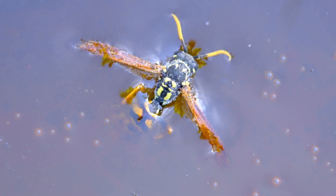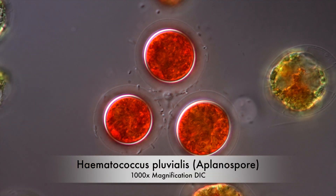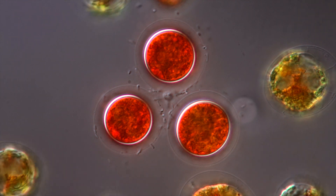Temporary water bodies like these almost behave like a predator and become something like a simple digestive system. Algae like Hämatococcus thrive under these conditions.